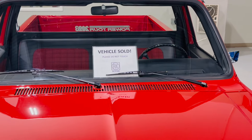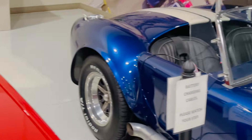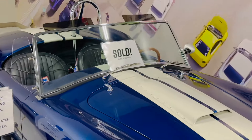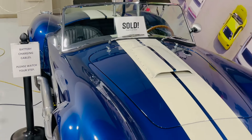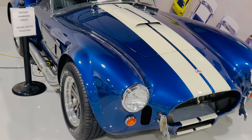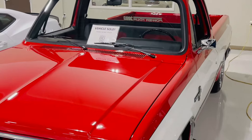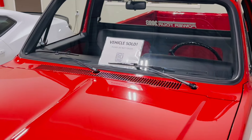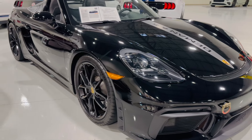When we do these videos, especially when I put out the shorts, a lot of people are like, 'There's no way we can get these prices.' Well, throughout the building there's a bunch of either sale pending or sold. I know a lot of these prices seem pretty high, but listen — these cars are selling.